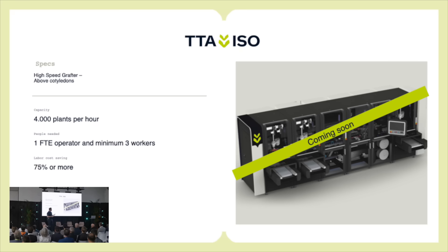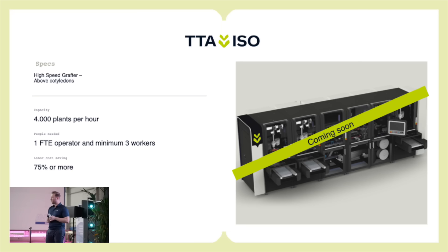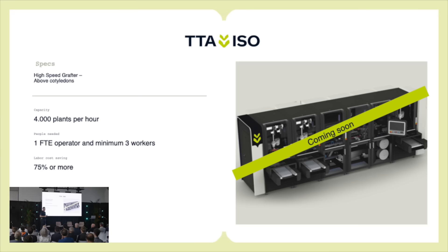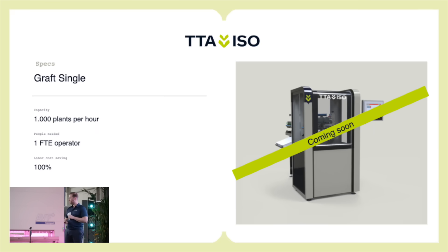This is a new innovation coming up this year. It's relevant for a lot of you because I think many people here graft above the cotyledons. Don't look too much at the render — it's not 100% accurate; the final render will be released hopefully this summer. We are planning to introduce this machine in autumn this year. You can save about 75% of the grafting labor there. You still need some people to handle the scions because it's much more difficult than grafting under the cotyledons. This is especially relevant for Western Europe, Canada, and other big regions for grafting.